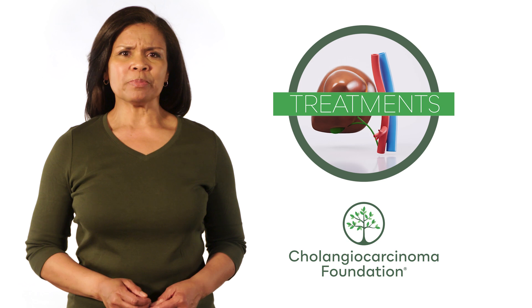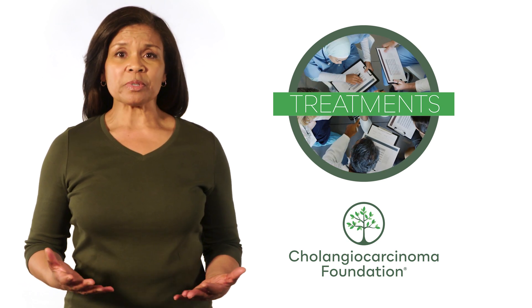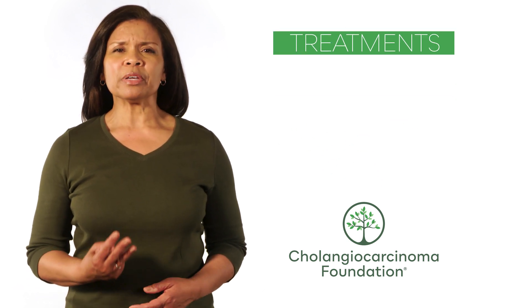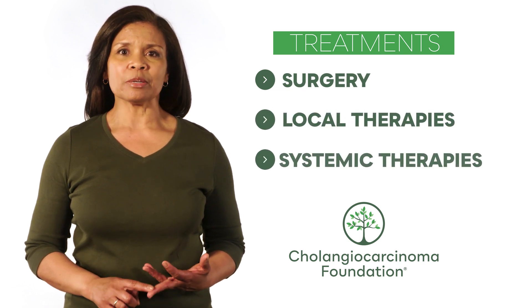There are many types of treatments used for biliary tract cancers, all with specific criteria determined by your oncology team. Treatments are grouped into three big baskets: surgery, local therapies, and systemic therapies.